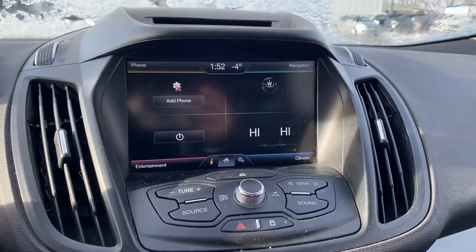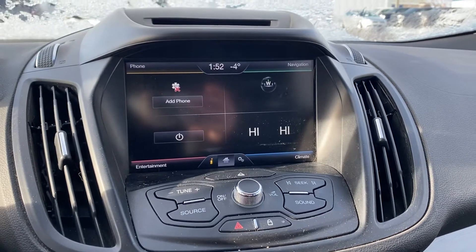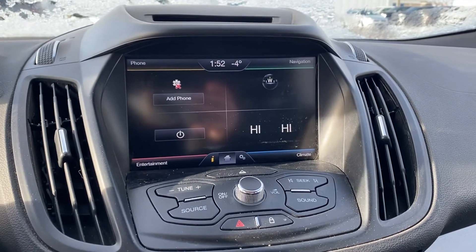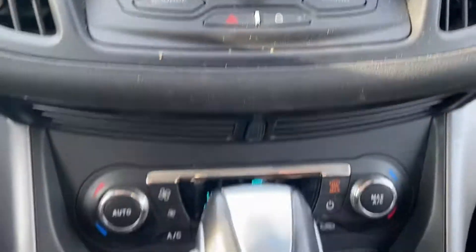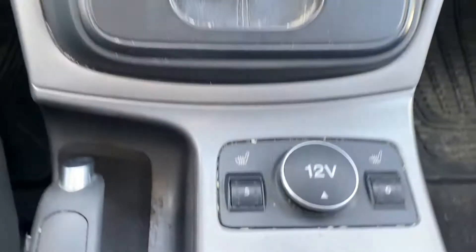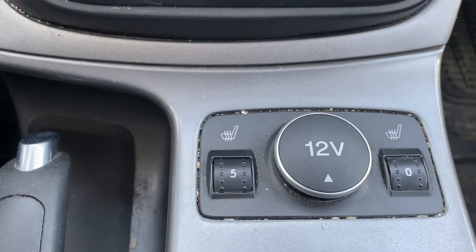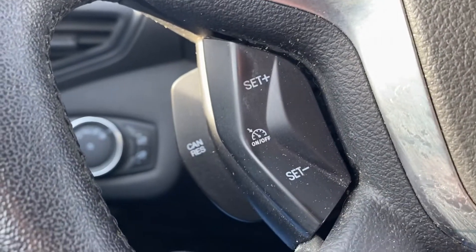Inside, this one's going to give you your touchscreen display. Now this one is going to give you your Bluetooth and navigation as well. Here are the climate controls — we've got dual climate in here and heated seats in the front also. This one still gives you voice-activated commands and cruise control on the other side.